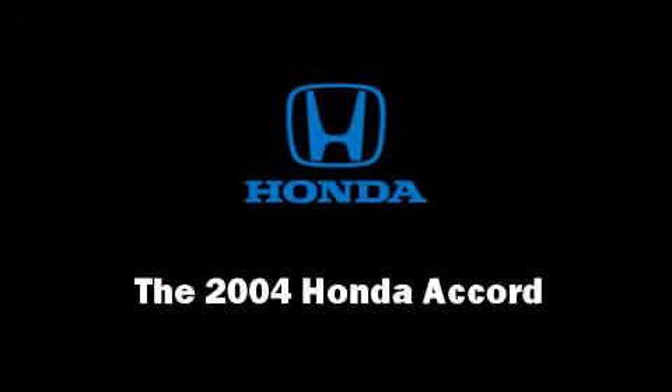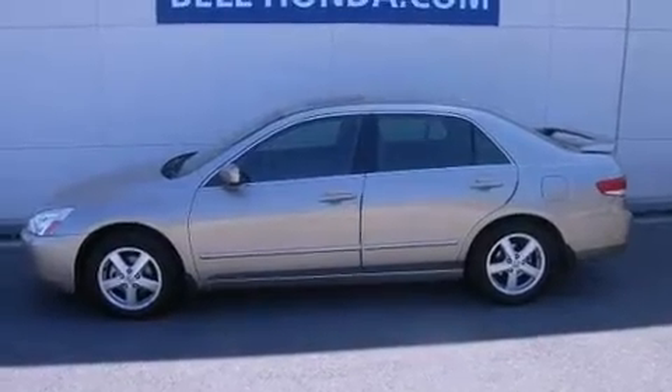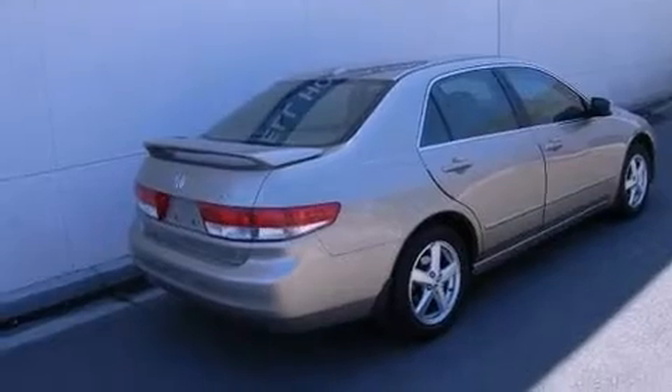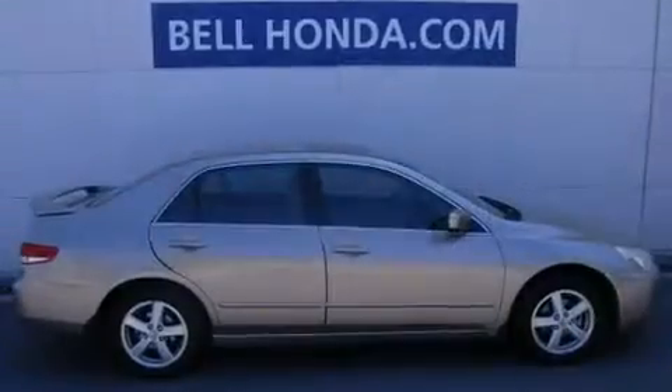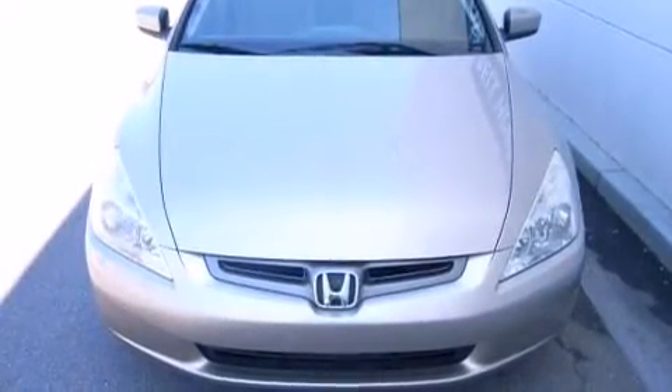Come test drive this 2004 Honda Accord. This four-door, five-passenger sedan still has fewer than 70,000 miles. Smooth gear shifts are achieved thanks to the 2.4-liter four-cylinder engine, providing a spirited yet composed ride and drive.